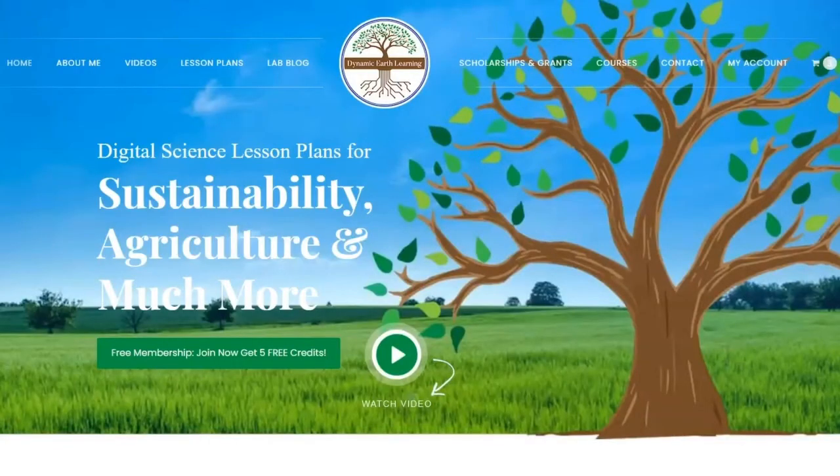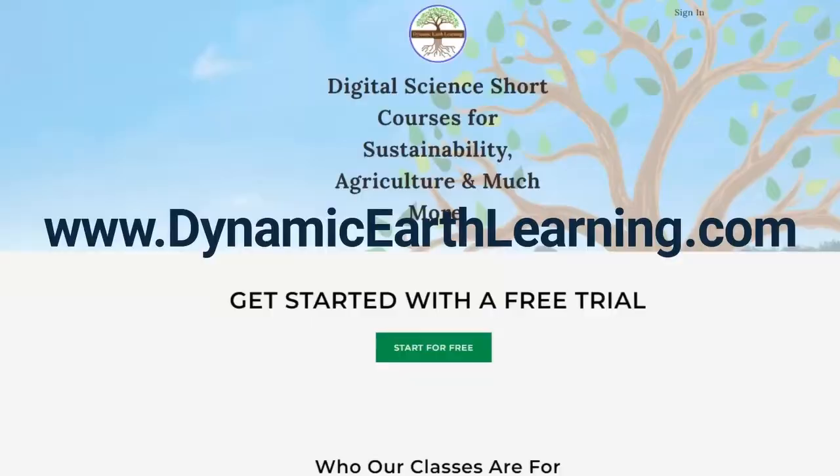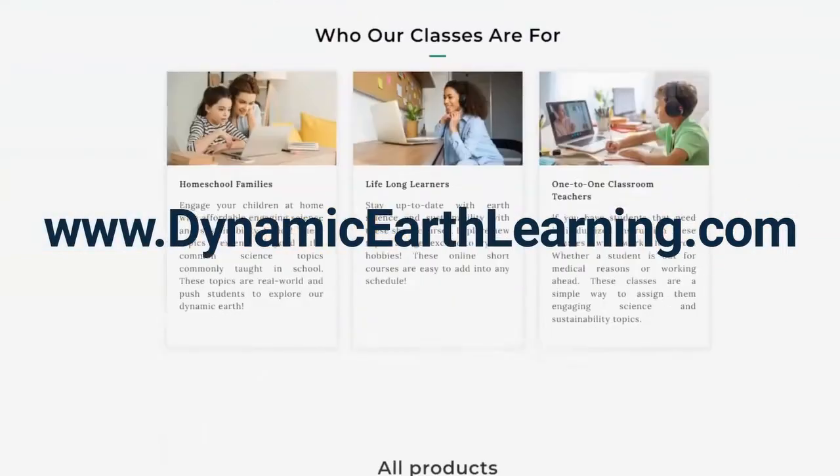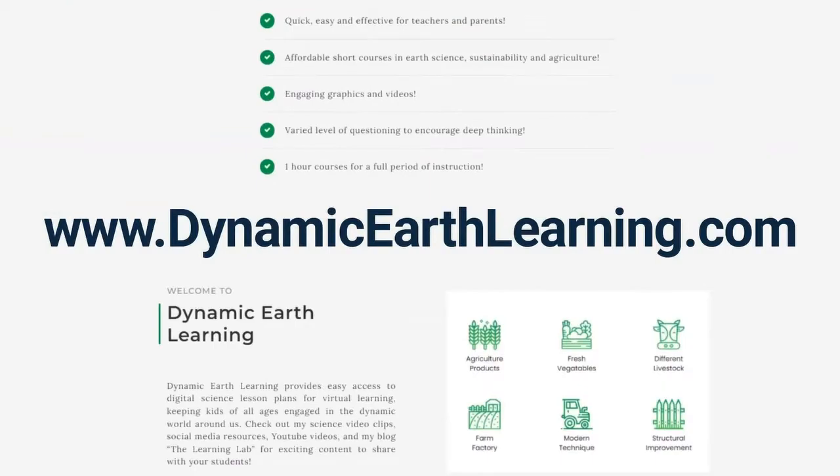Thanks for joining us. Consider following Dynamic Earth Learning for more earth science, conservation, and sustainability topics. And visit our website DynamicEarthLearning.com for teacher resources, videos, and environmental e-learning courses.